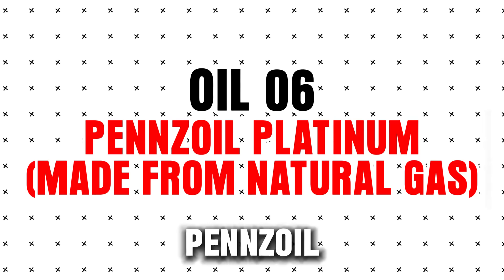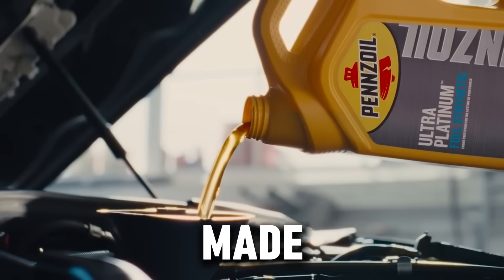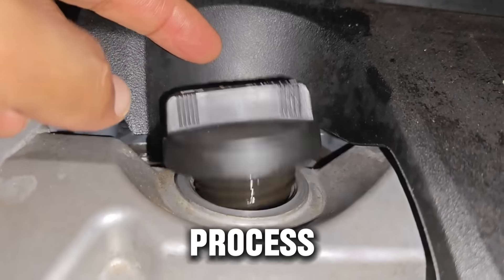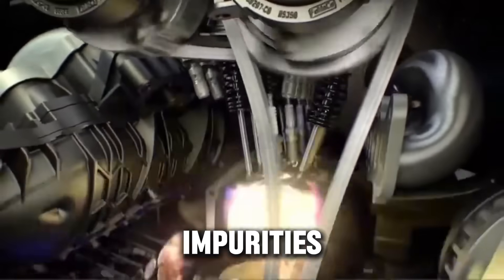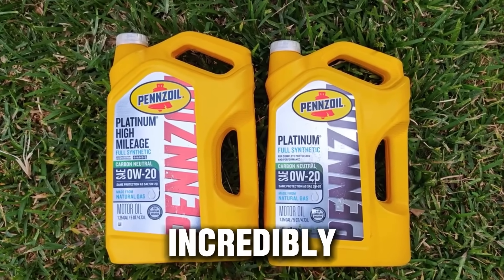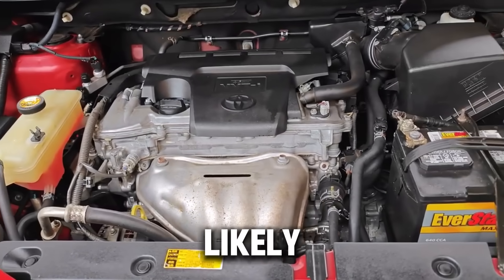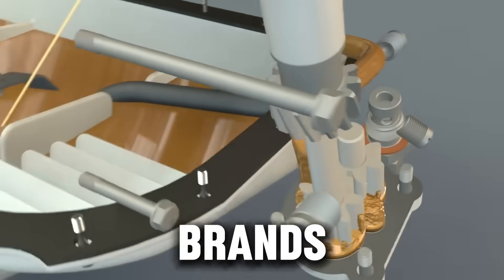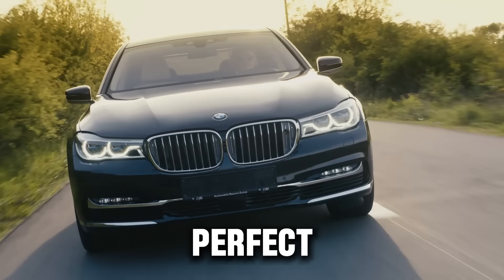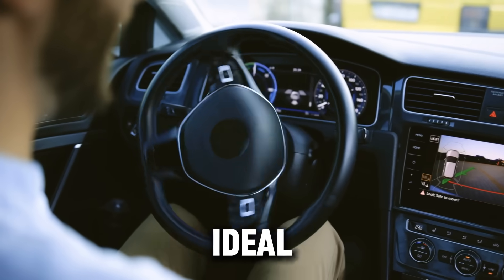Oil #6: Pennzoil Platinum Made from Natural Gas. Pennzoil Platinum isn't made from crude oil at all — it's made from natural gas using Shell's GTL (gas-to-liquid) technology. That process makes it ultra-pure, almost completely free from impurities that can cause oxidation or deposits. In our test, Pennzoil Platinum kept pistons incredibly clean and held its thickness well. The downside: slightly lower anti-wear performance, likely due to less molybdenum content compared to higher-end brands. Extremely clean running oil, ideal for engines prone to sludge. Perfect for commuters, hybrids, or anyone who wants a quiet, smooth idle — but not ideal for racing or heavy towing.